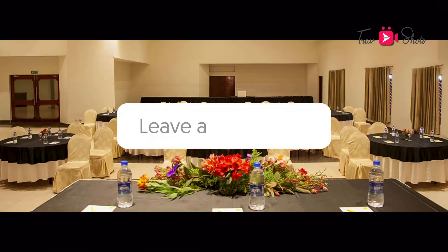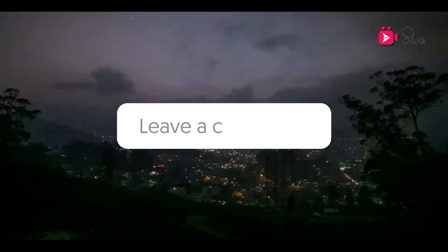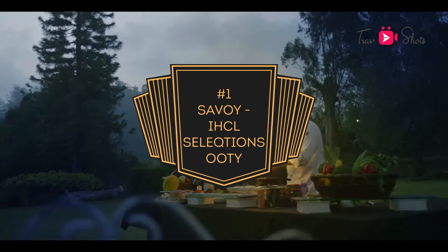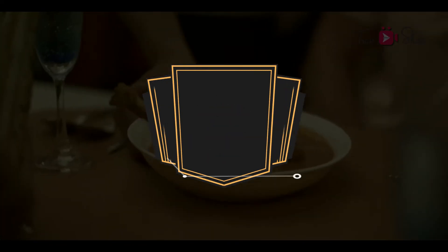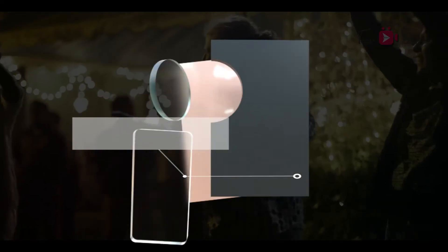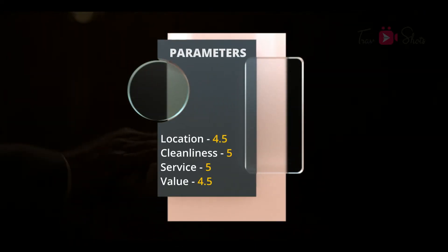At number 1 is Savoy Ooty. The average rating is at 5 with 117 reviews. The rating is at 5 for cleanliness and service, and 4.5 for location and value.